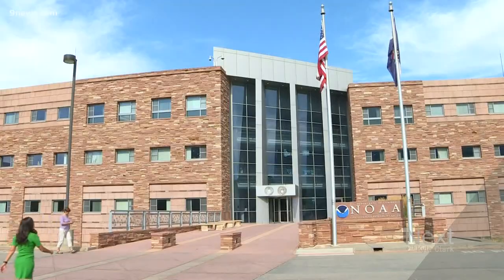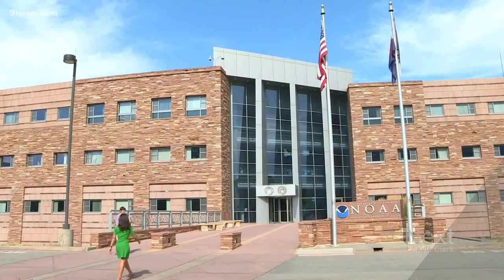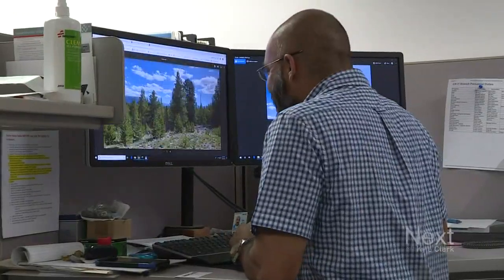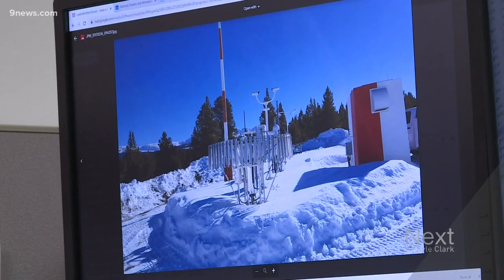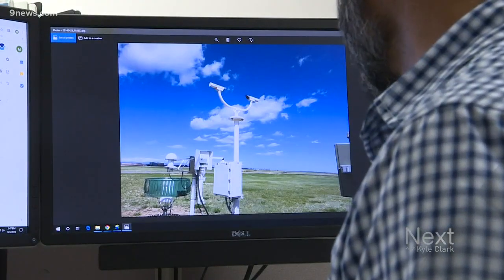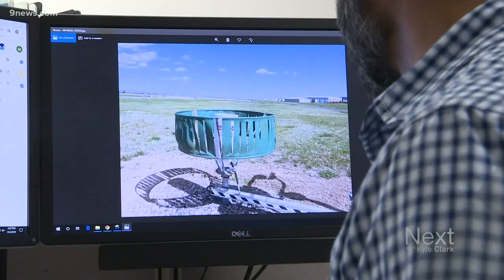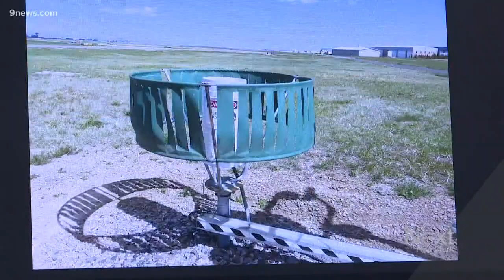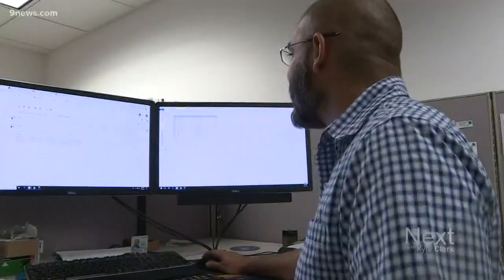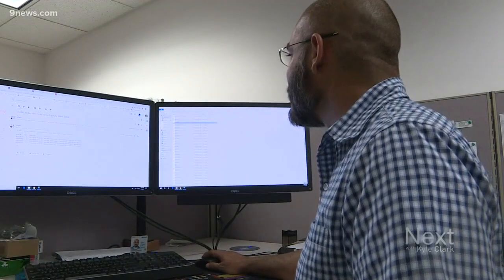Mike is an electronic technician in Boulder and his work revolves around ASOS — it stands for Automated Surface Observation System. It looks like the North Pole, but it's actually the largest, most modern complement of weather sensors in the country. It's a bunch of sensors that do individual things that work together to paint an accurate picture of what the environment actually is at the time. All the sensors work nonstop, updating observations every minute, 24 hours a day, every day of the year.